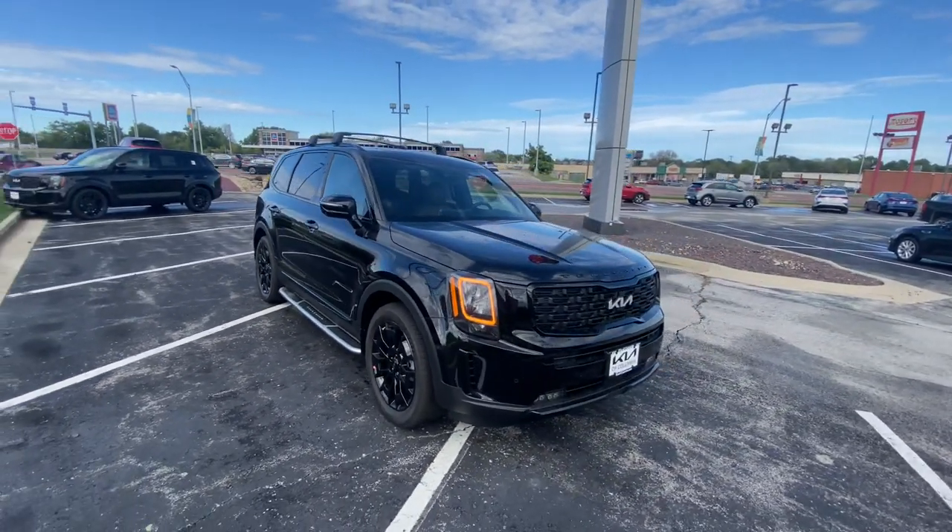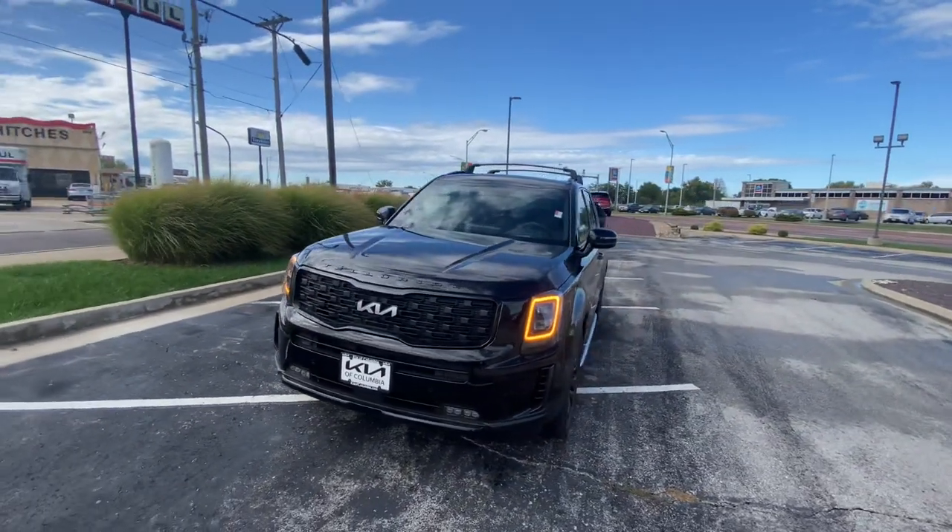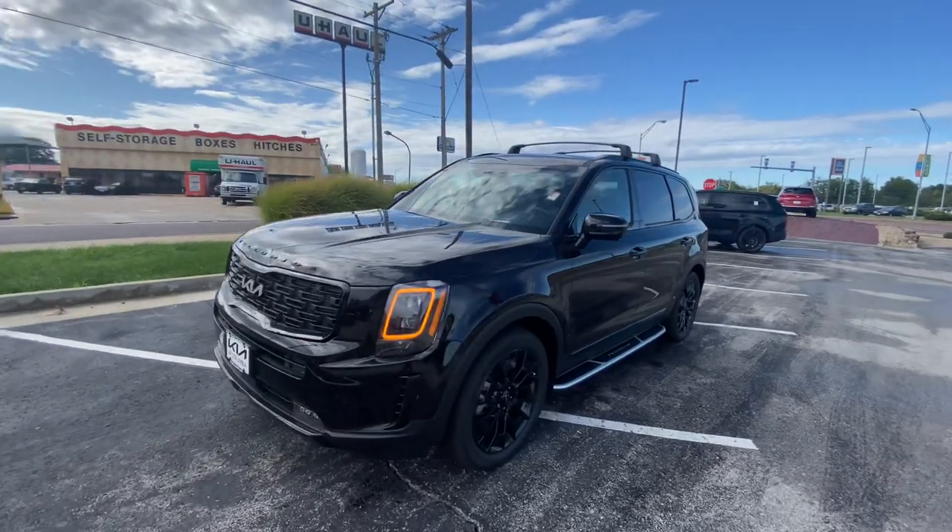Very aggressive looking vehicle. I'm liking this one a lot. The crossbars really set it off for me too. All right, let's go ahead and hop on in.